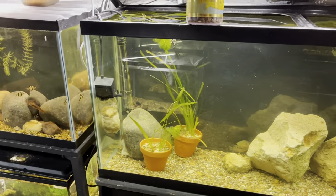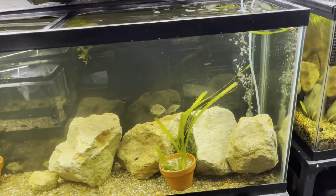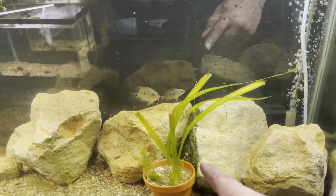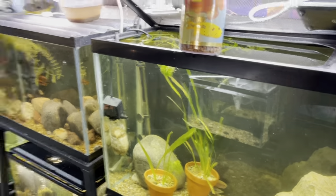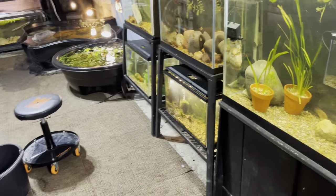I went ahead and added some plants in here — these are some of the plants I got from Aquashella. The dude was just giving away some jungle val so I got a whole bunch of jungle val. I'm going to show you guys some more of the plants I picked up in a minute.